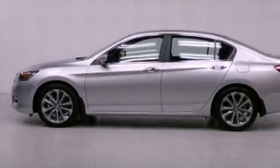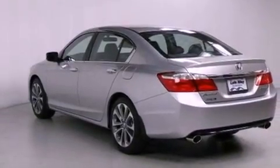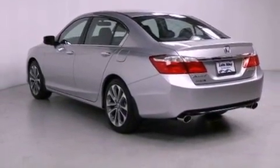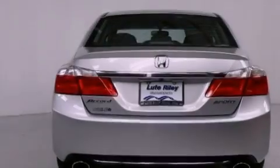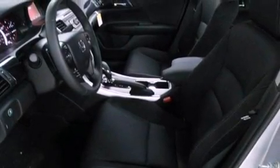Features include a power driver's seat, air conditioning with automatic climate control, cruise control, a CD player, a leather-wrapped steering wheel, a passenger side vanity mirror, a security system, traction control, a rear window defroster, and fog lamps.